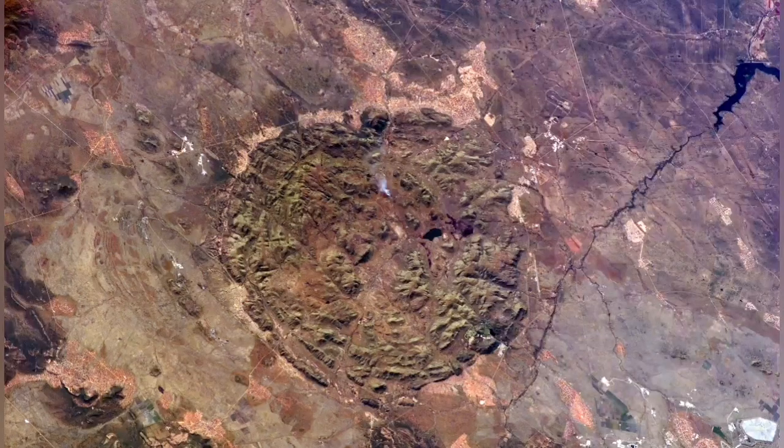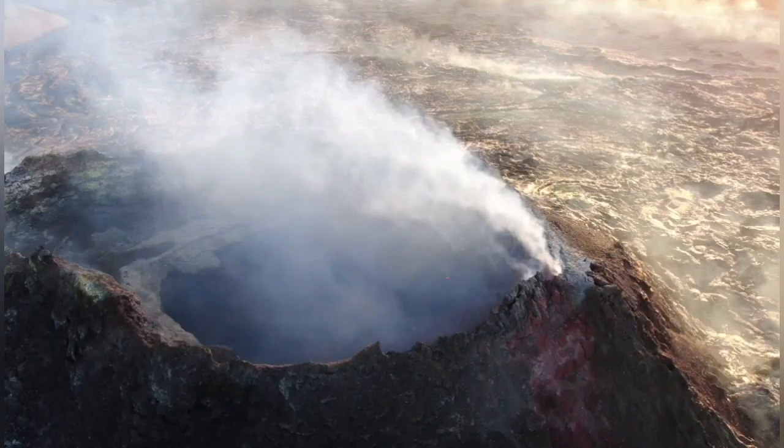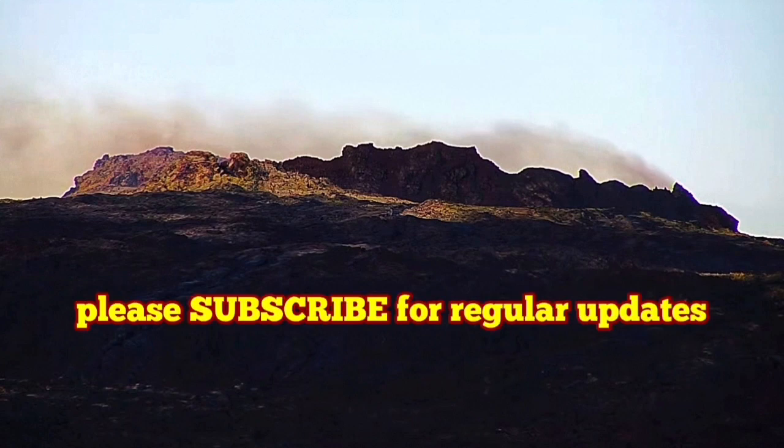It's a very common structure — ring dikes or ring fractures in all kinds of volcanoes. Just search Google and you will see a lot of examples, especially in East Africa. This is what we are seeing here. If we could erode the top of the volcano, that's what we would see — these ring dike shaped structures. This is the sign of a collapse of the volcano.